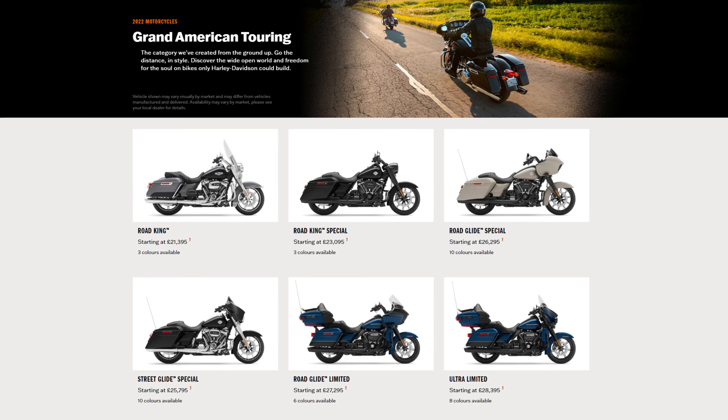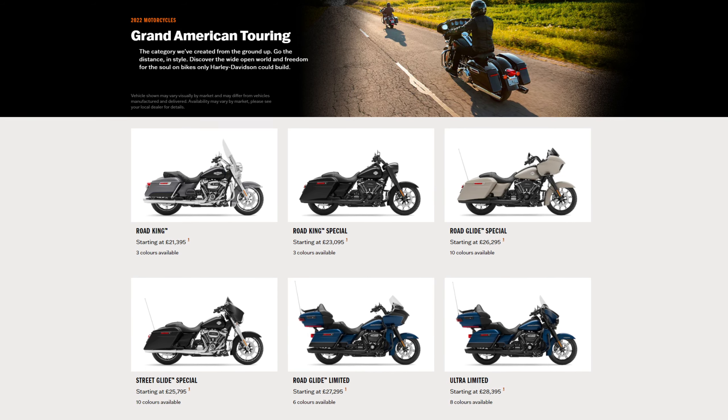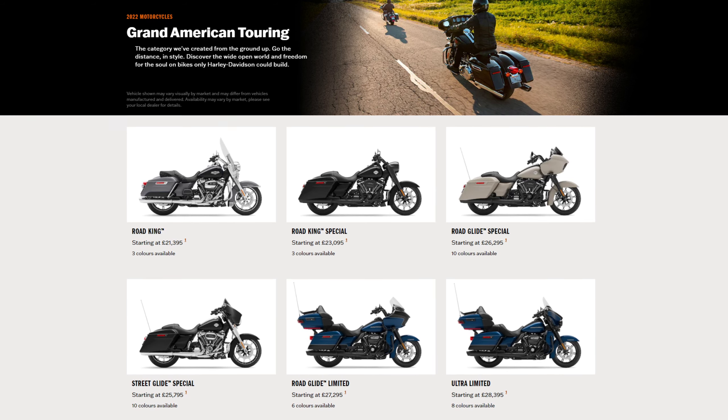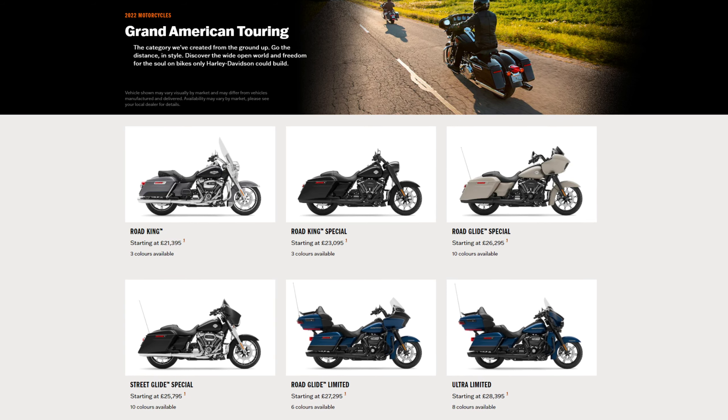If that's the case, it starts to make some sense — there would be a kind of progression of bikes to choose from. The Sportglide at around £17k for touring without too much bulk, then the touring Lowrider S at around £20k for a bigger fairing, speakers, and bigger engine, and finally the big heavy touring machines starting at around £21k with the Road King and then the Street and Road Glides at around £26k. For me that starts to make some sense, but the looks and general features will play a huge part in the success of this new model.